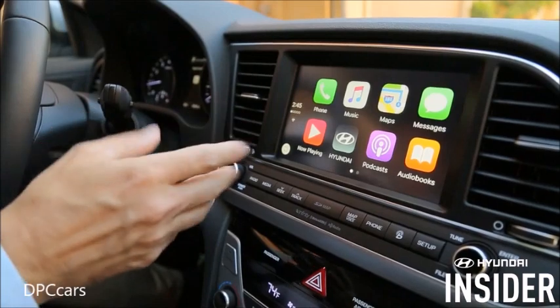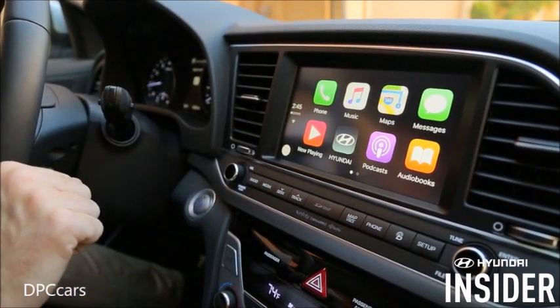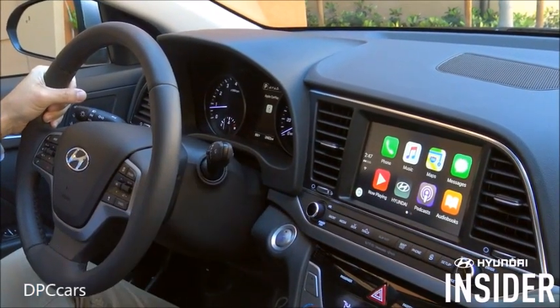Welcome to Hyundai Insider. Today we're discussing how to use Apple CarPlay to access music in your compatible Hyundai. Many people enjoy listening to music, audiobooks, podcasts, and sports while driving, and CarPlay allows you to tap into your iPhone's capabilities. There are two ways to access music, and the first is through the CarPlay home screen.